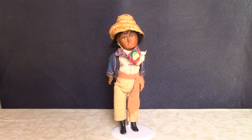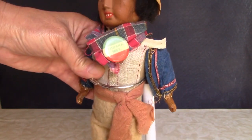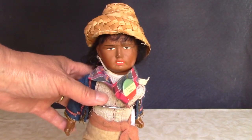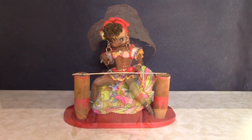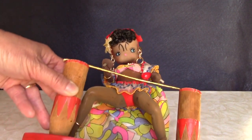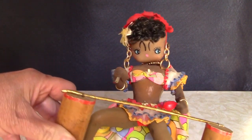Check out this guy — he has a composition-type five-piece body and a papier-mâché head. The button reads Tijuana, Mexico. I love this limbo dancer. I would imagine she was a souvenir from Jamaica or another Caribbean country. She's covered with fabric, but it feels like there's styrofoam underneath.